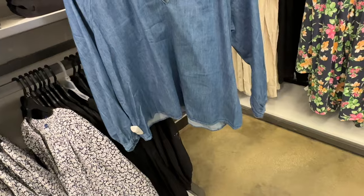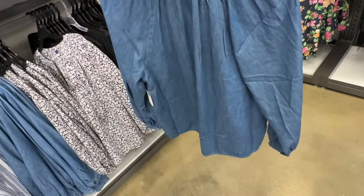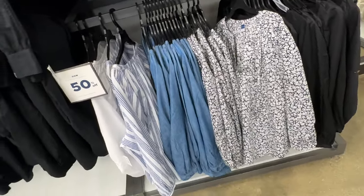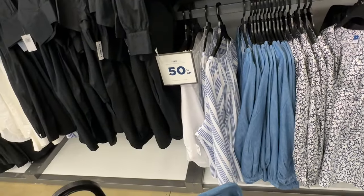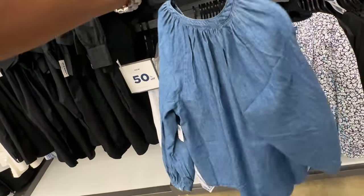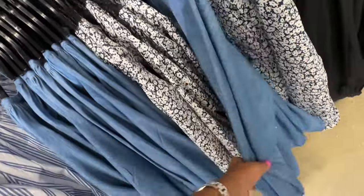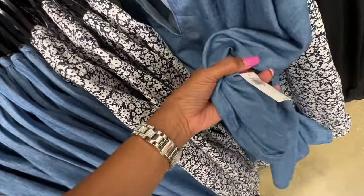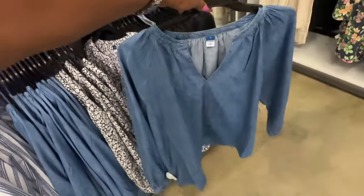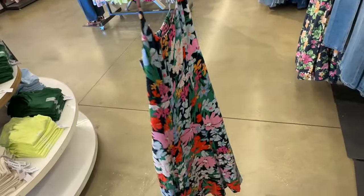This is a nice top right here. They have it in denim, black, black and white floral, white and blue, and white stripe — 50% off. Let me see the price... okay, $35.